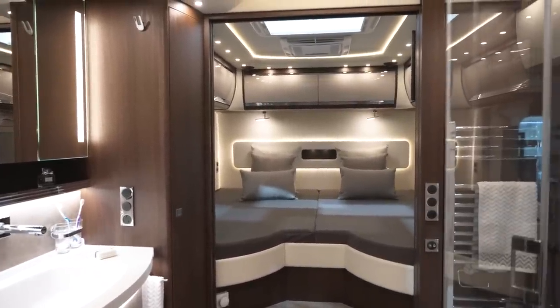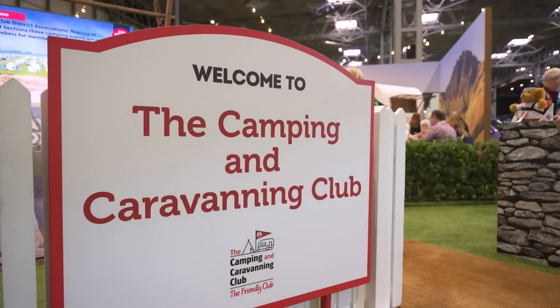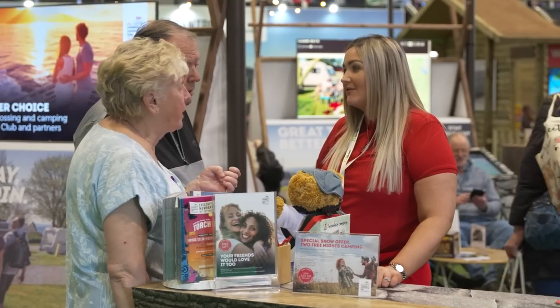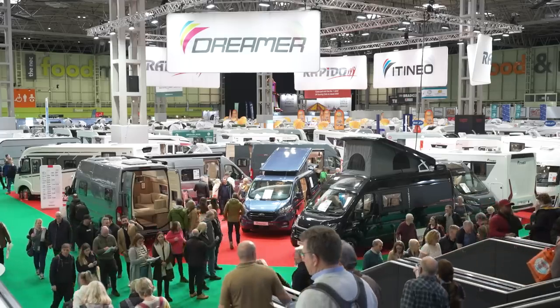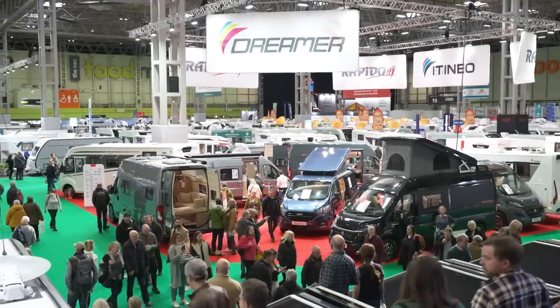That's all for this year, but if you're planning on coming to the show this weekend, make sure you visit the club stand for a friendly welcome. Check out the April issue of Camping and Caravan magazine for a full report. And if you like this video, hit the button below and share it with your friends. If you want to be notified when we release more reviews on this channel, subscribe and sign up to being a member by visiting campingandcaravanningclub.co.uk. Happy camping and caravanning!